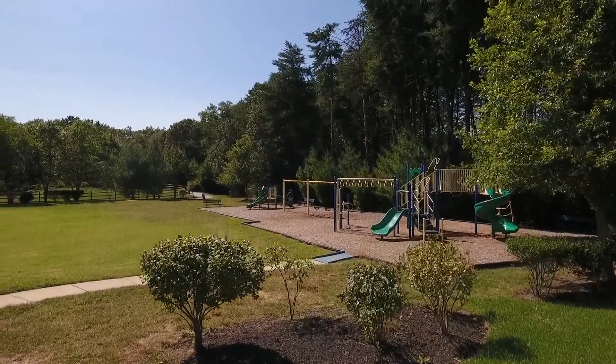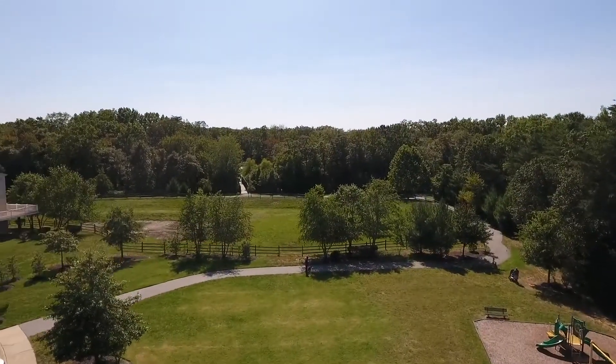Conveniently located near additional parking, walking trails, and a kids' playground. Plus, it's just a short drive to Baltimore, Annapolis, or Fort Meade.